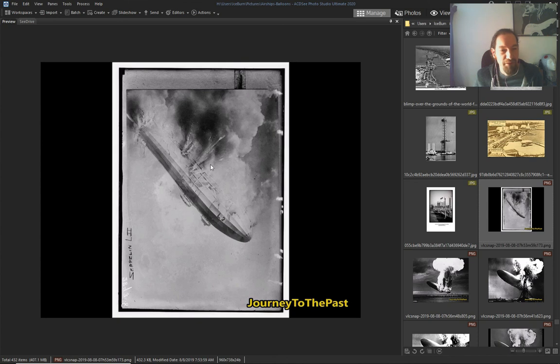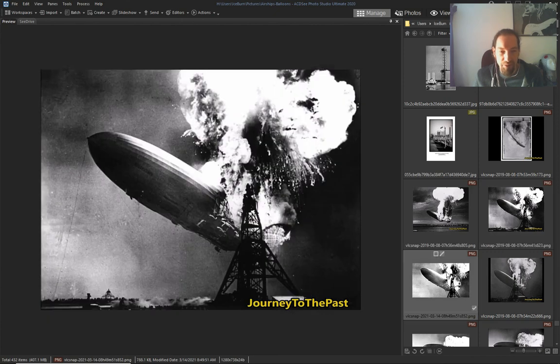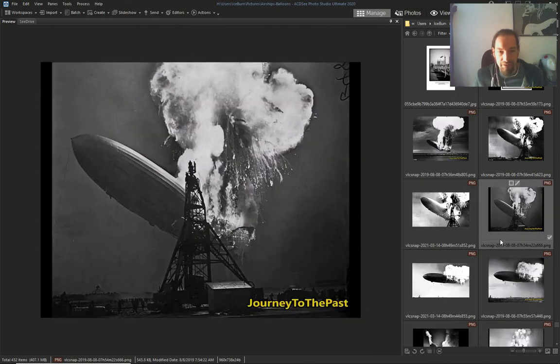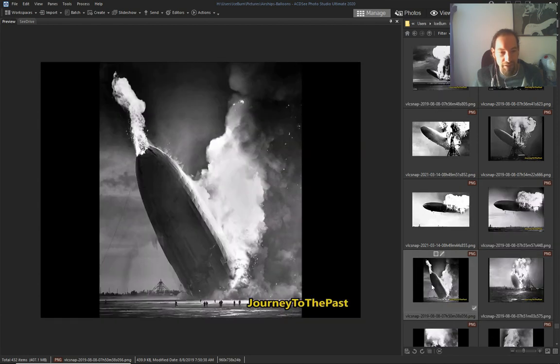They showed a Zeppelin falling down and blowing up. And the infamous Hindenburg crashing — that ended the entire era of airships.